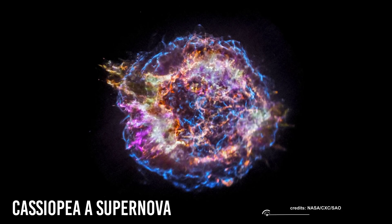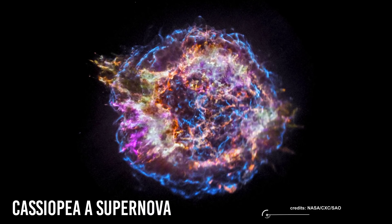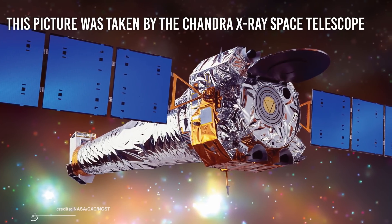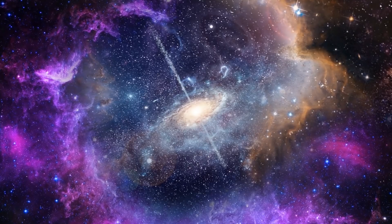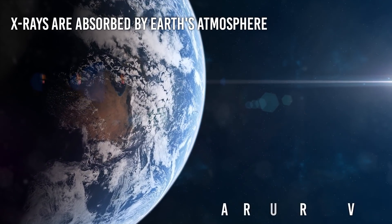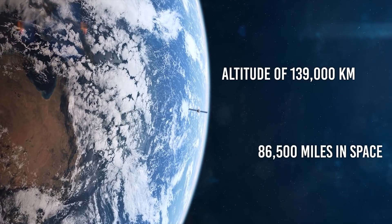We'd like to start with one of the most beautiful pictures we have of the Cassiopeia A supernova. This picture was taken by the Chandra X-ray Space Telescope. It is a telescope specially designed to detect X-ray emissions from very hot regions of the universe, such as exploded stars, clusters of galaxies, and matter around black holes. Because X-rays are absorbed by Earth's atmosphere, Chandra must orbit above it, up to an altitude of 139,000 km or 86,500 miles in space.